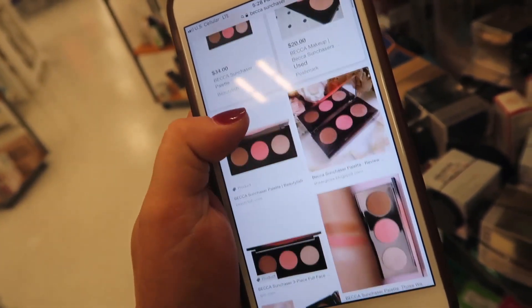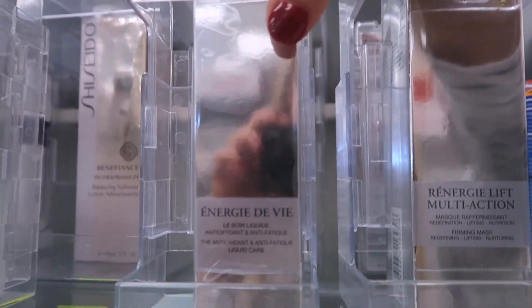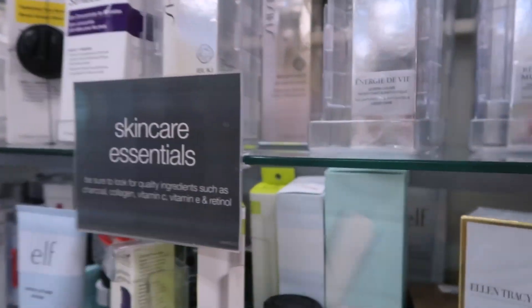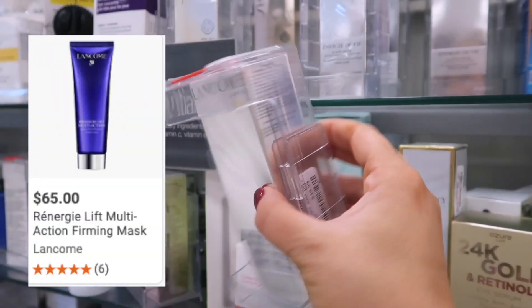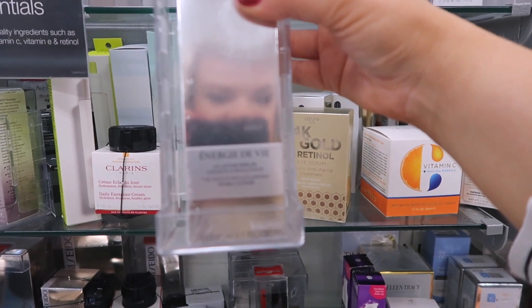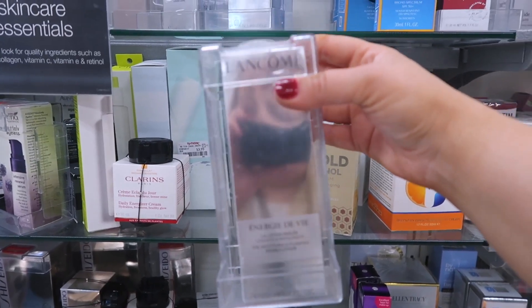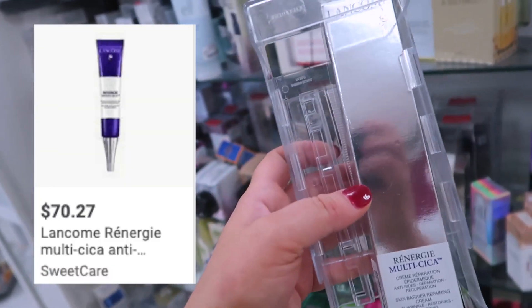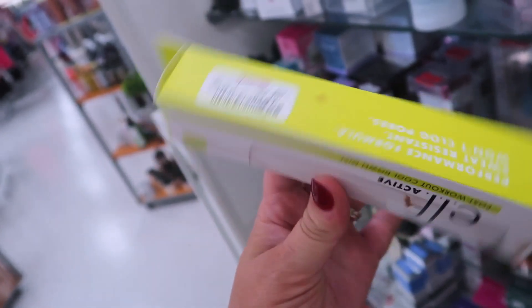They also have some Lancôme skincare up here which I don't recall seeing before — the Énergie de Vie Antioxidant and Anti-Fatigue Liquid Care for $39.99, the Rénergie Lift Multi-Action Firming Mask for $39.99, the Énergie de Vie Pearly Lotion Smoothing and Plumping for $34.99, and lastly a Rénergie Multi-Cica Skin Barrier Repairing Cream for $49.99. There's also the e.l.f. Active Post-Workout Cool Down Mist — kind of like a facial mist — for $2.99.